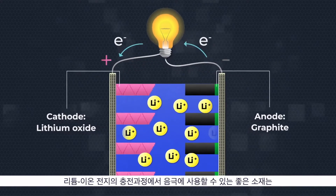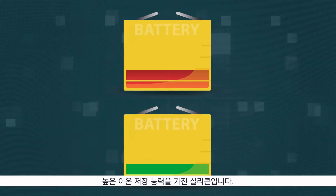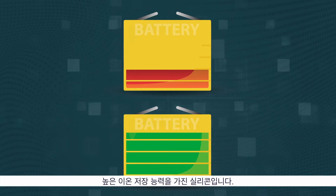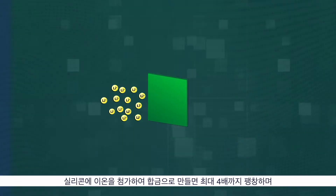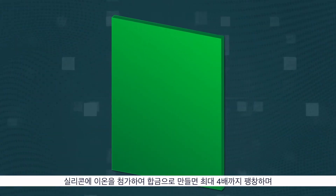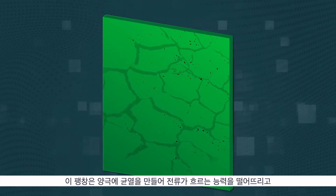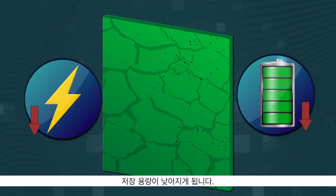A good substitute for the anode in this cyclic reaction is silicon, known for its high lithium-ion storage capacity. However, this strategy has a disadvantage. When silicon accepts ions, it tends to expand up to four times, and this rapid expansion introduces cracks into the anode, ultimately reducing the conductivity and storage capacity.